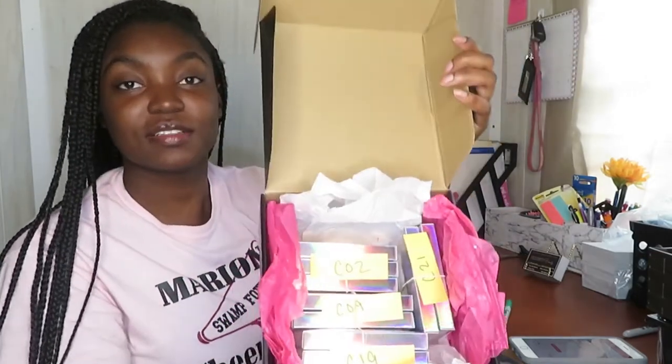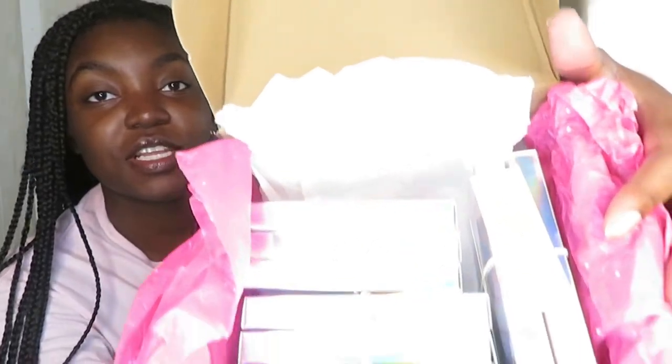Here's how they look in the box — they've got the labels on them so you know which lashes are which.